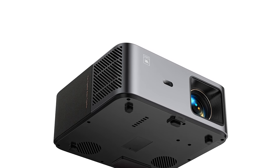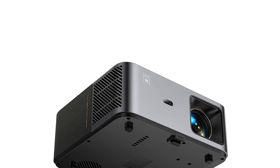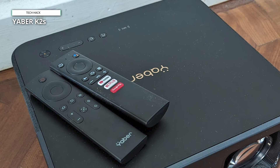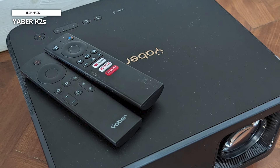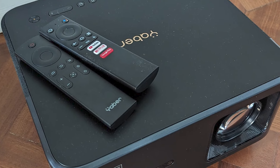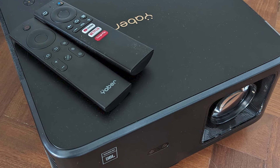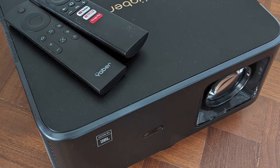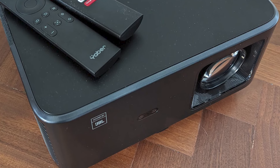With its two-way Bluetooth capability, one can easily switch off the screen and use the device as a JBL Bluetooth speaker, adding versatility to its functionality. Moreover, the K2s smart TV projector features an innovative NFC screencast function, allowing effortless casting of movies by simply tapping an NFC-enabled phone to the projector. Its autofocus and keystone correction features ensure impeccable image alignment and sharp visuals, facilitating seamless content sharing on the big screen.